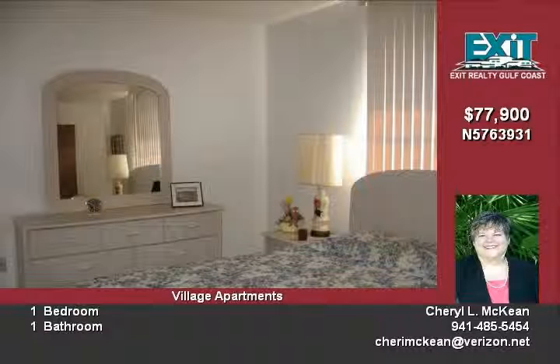Seller will consider financing. No pets please. You don't want to miss this one.